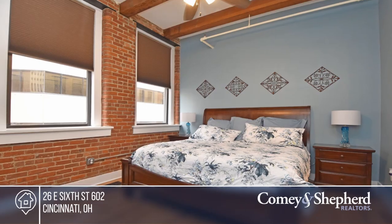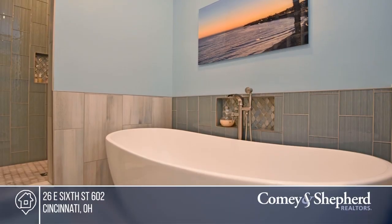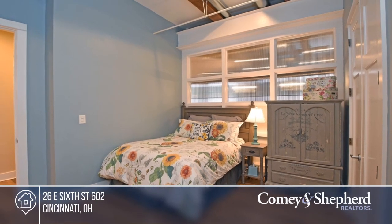Cook's Kitchen features high-end appliances, wine fridge, gas cooktop, and huge walk-in pantry. Enjoy 13-foot beam ceilings, exposed brick walls, an open floor plan, and loads of storage.